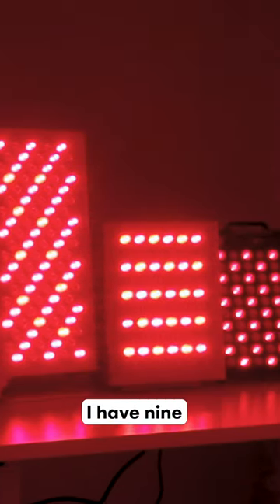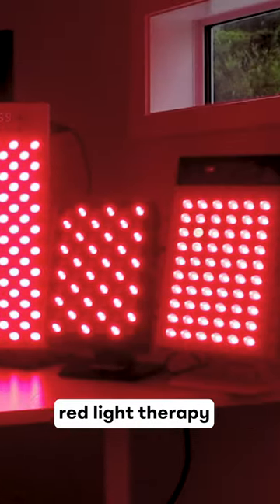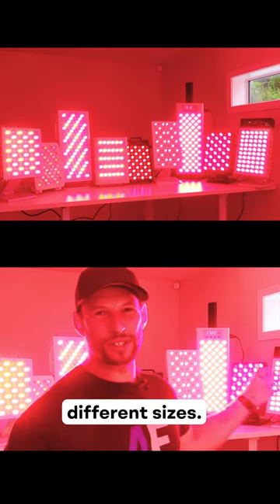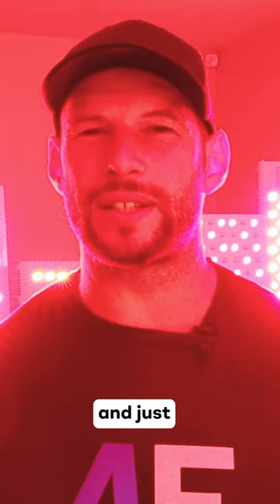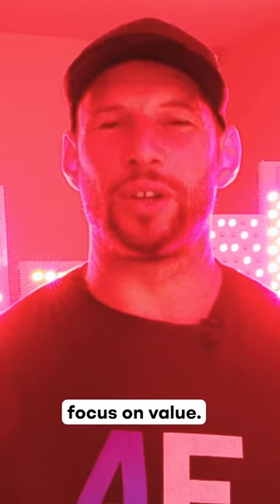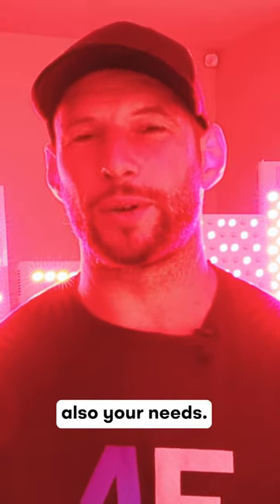Behind me I have nine of the world's leading red light therapy tabletop panels. As you can see, these are all rather different sizes. In this first video, I'm going to be doing a bit of an introduction, explaining a bit about each panel, and then I'm also going to focus on value — helping you find the best panel for your budget, but also your needs.